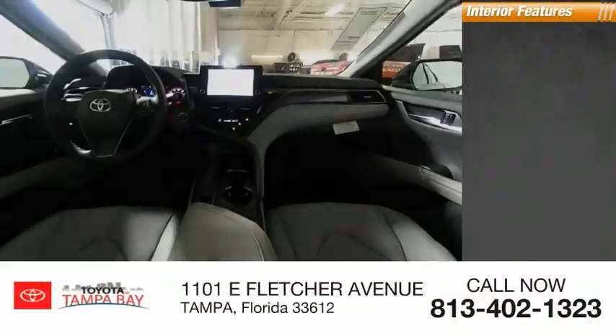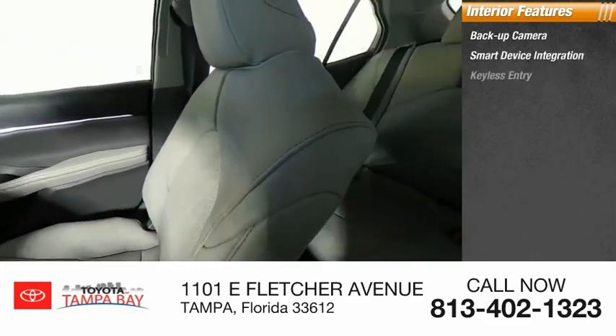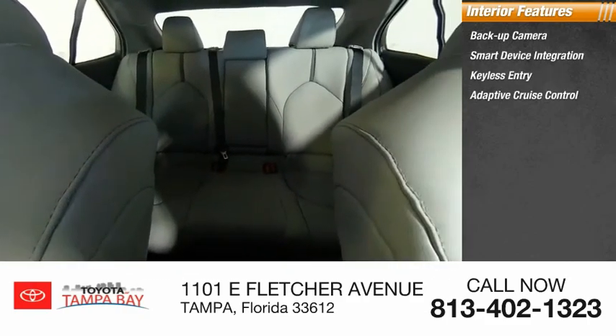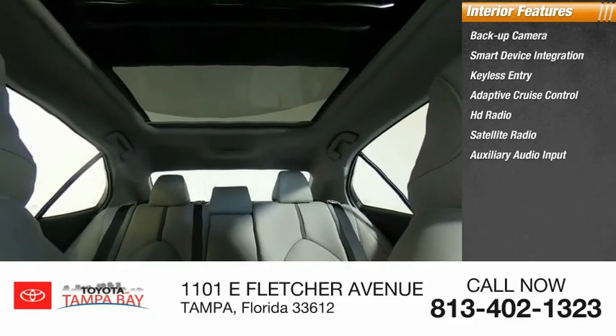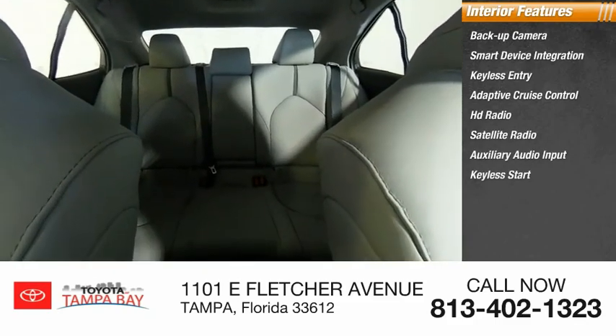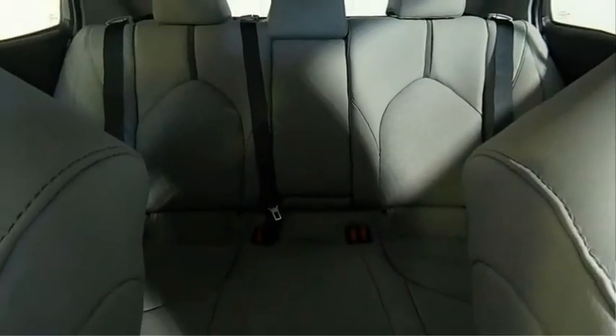Inside you'll find backup camera, smart device integration, keyless entry, adaptive cruise control, HD radio, satellite radio, auxiliary audio input, keyless start, steering wheel audio controls, and MP3 player. Come see the car for yourself.